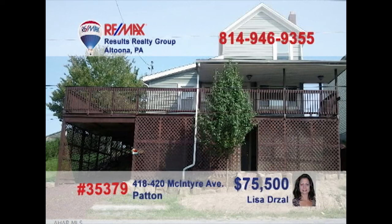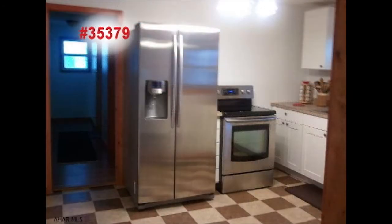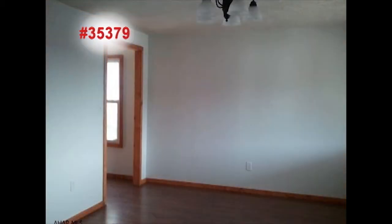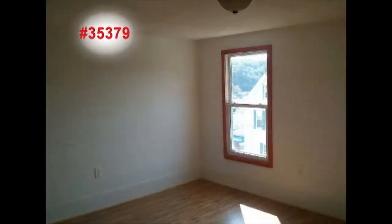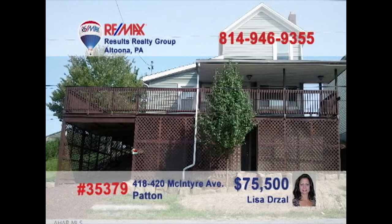You won't believe your eyes when you see the extensive remodeling in this Patent home presented by Lisa Drossel. Just take a look at this kitchen with new cabinets, new tile floors and all appliances. Sunlight reflects off the new laminate floors in the living room. Enjoy time with friends out on the large deck while the kids play in the yard. And you'll find more of those laminate floors in each of the home's three bedrooms. Contact Lisa today to take a personal tour.